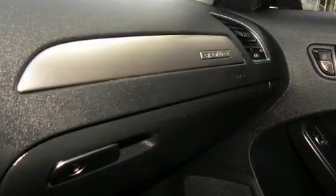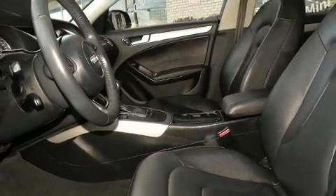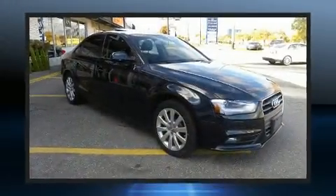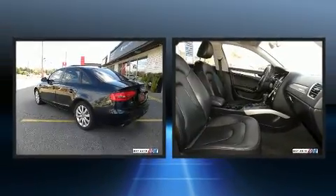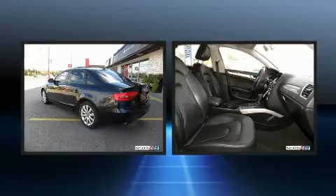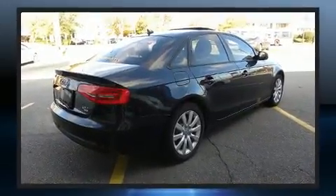Audi also prioritized safety and security by including dual front impact airbags, front side impact airbags, traction control, a security system, and four-wheel disc brakes with ABS. Electronic stability control ensures solid grip atop the road surface, no matter how challenging the driving conditions.